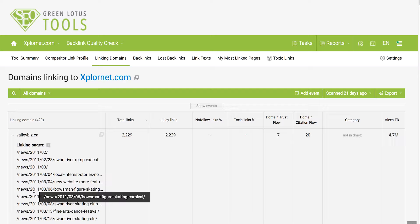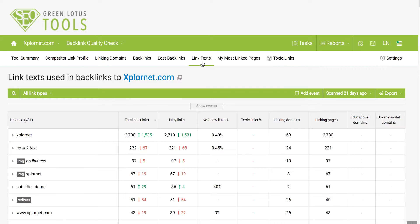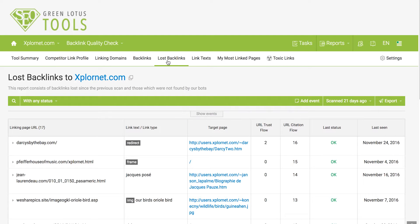If you want to understand in more detail, you can click on Backlinks to see specific pages that are linking to your domain name. You can also understand how people are linking to you and what text they are using in their links. Most importantly, you can understand what links you have lost recently — it's important to keep an eye on both new links and lost links.